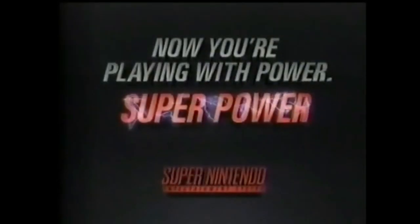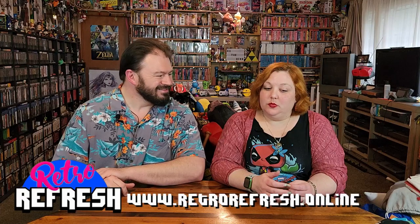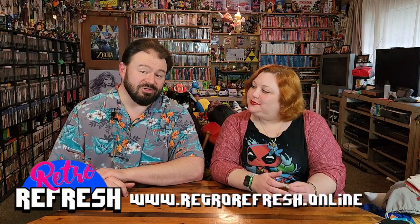What's up nerdlings? Hey, do you nerd for the Super Nintendo? Yes. Now you're playing with power. Super power. My dear, may I have $100? Why? Because I'm going to build a Super Nintendo game library on just $100.